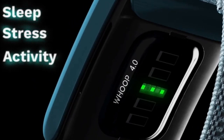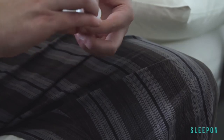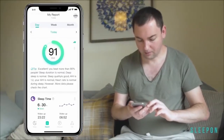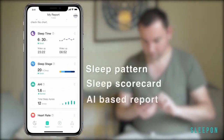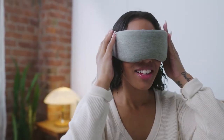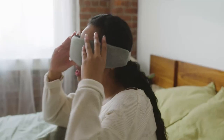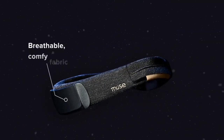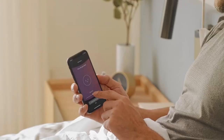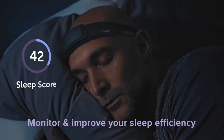Next, the Whoop 4.0, which is a wearable device that tracks your sleep, recovery and strain and provides you with personalized coaching and insights to optimize your performance and well-being. The Sleep On Go 2 Sleep Tracker measures your blood oxygen levels, heart rate variability and sleep apnea index, and alerts you if you have low oxygen levels or sleep apnea episodes during the night. The Biosmart Sleep Mask blocks out light and noise and uses brainwave technology to help you fall asleep faster, stay asleep longer and wake up refreshed. The Muse S Headband Sleep Tracker uses EEG sensors to monitor your brain activity and provides guided meditation and soundscapes to help you relax and improve your sleep quality.